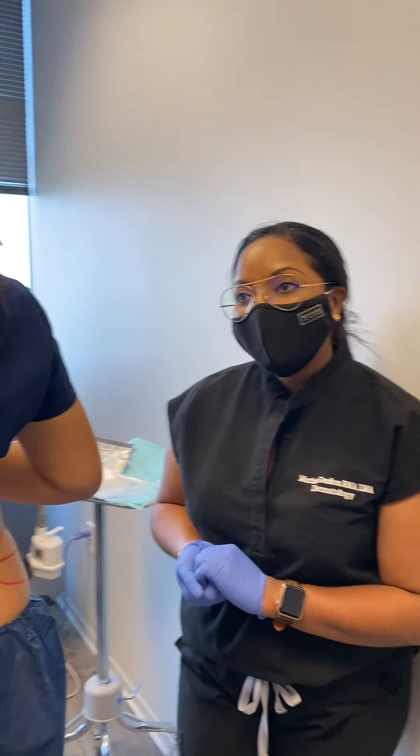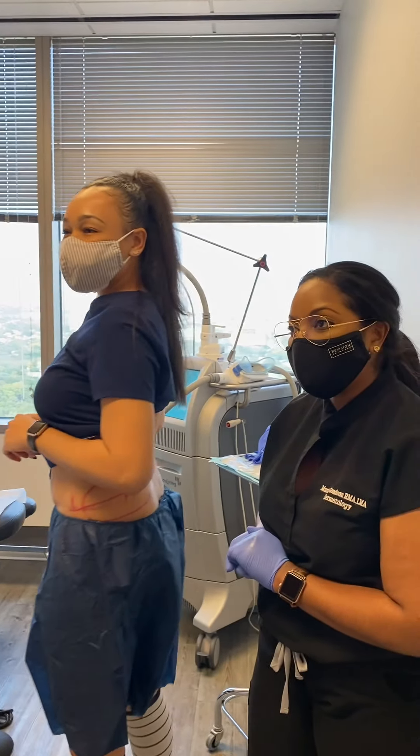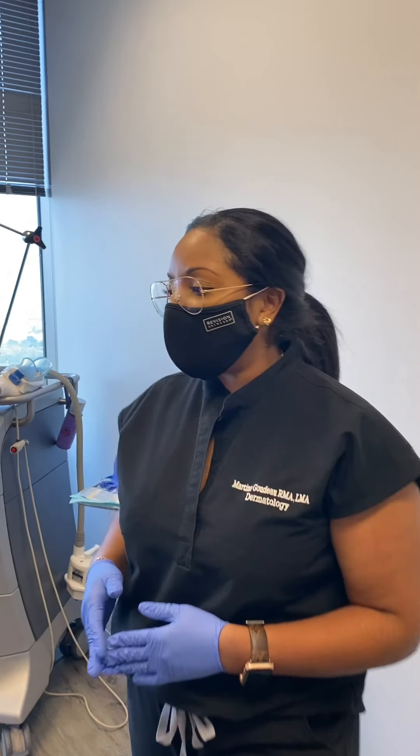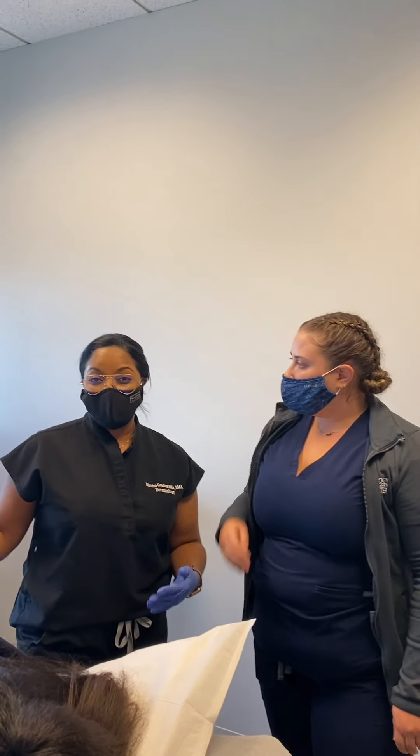During the procedure, she can expect to feel some cold to the area and a little bit of tugging — no real pain, just a little bit of sensitivity, but definitely something she'll be able to get through. Post procedure, you can expect to be numb in the area and have a little bit of swelling — nothing too visible to others, but more something you'll feel yourself.